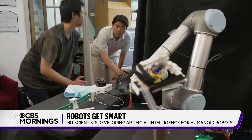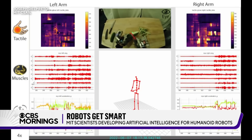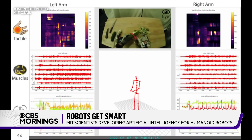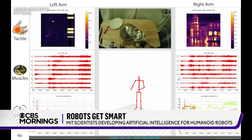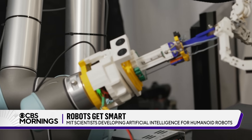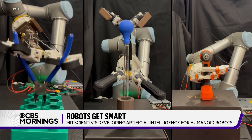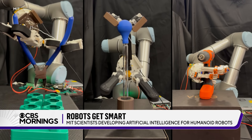Elsewhere in the lab, Rus explained how today's existing robots are often far more limited than you might think. The robots we have in industrial settings essentially do the same thing over and over again. We are interested in having robots do more for us. This robot arm, for example, has grips that in the future may be used for household chores or in medical settings.